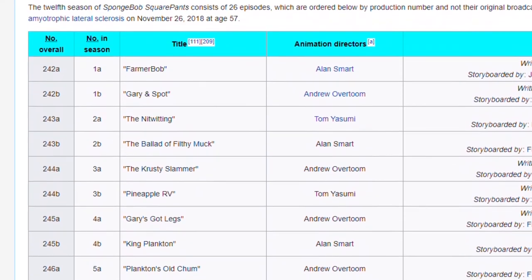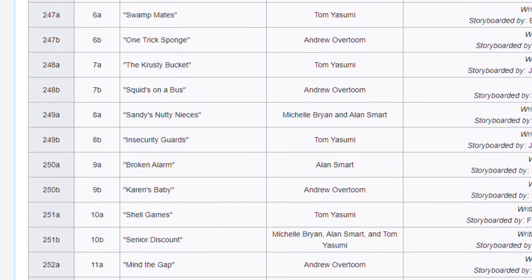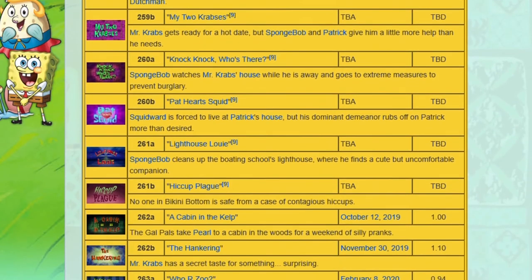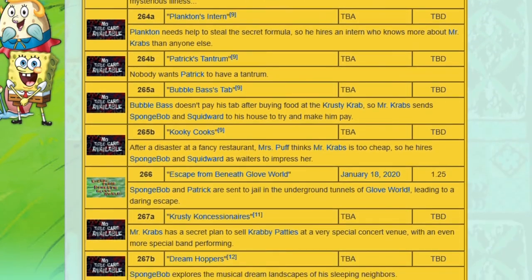Also, since season 12 still has a lot of episodes left, I hope that after these two episodes from season 13 premiere, Nickelodeon and Brian Robbins — or whoever's in charge of airing new SpongeBob episodes — will air at the very least most of the rest of season 12 before really getting into season 13.